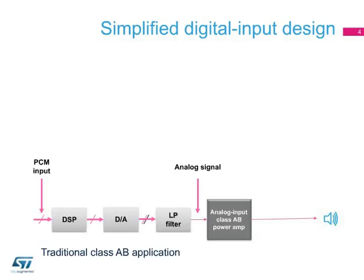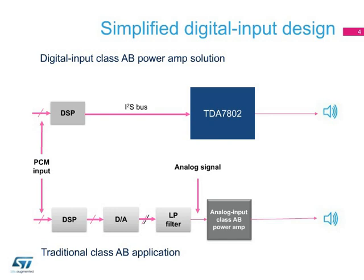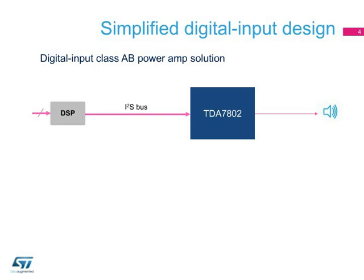In a traditional audio chain with an analog input Class A-B amplifier, a digital-to-analog converter and low-pass filter are required between the audio DSP output and the amplifier input. Using the TDA 7802, the audio chain is simplified because the DSP can directly drive the power amplifier without DACs or capacitors. This saves component costs and greatly increases noise immunity from EMI, such as GSM interference.